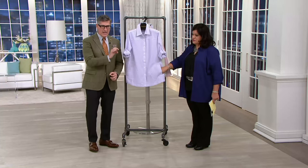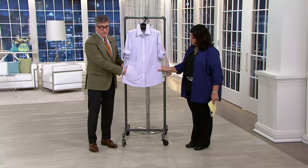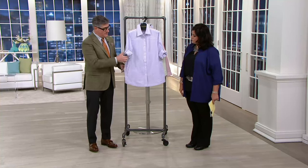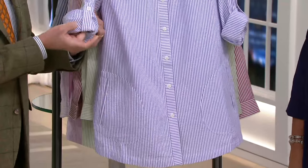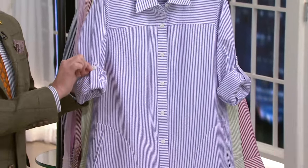Seersucker was designed for tropical climates. It breathes. And pockets — because it is our famous boyfriend shirt, we did the pocket. We did that wonderful cargo sleeve, which you have the option of wearing or not. Roll it up and tuck in the little tab and you're done.